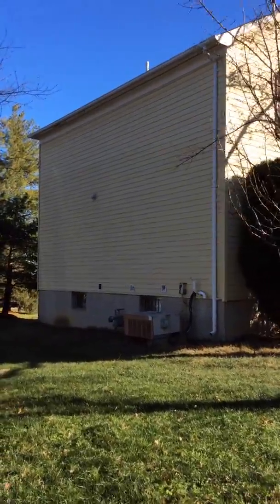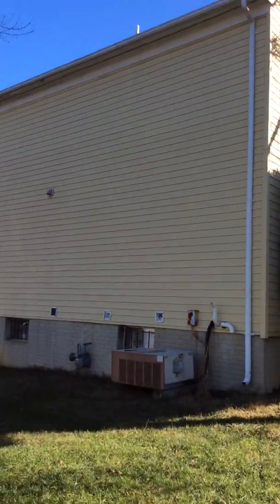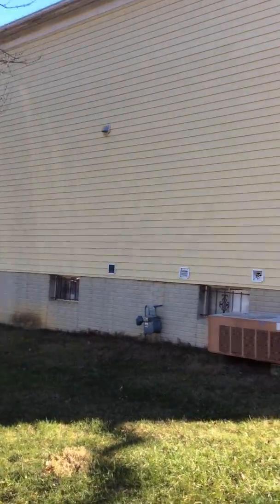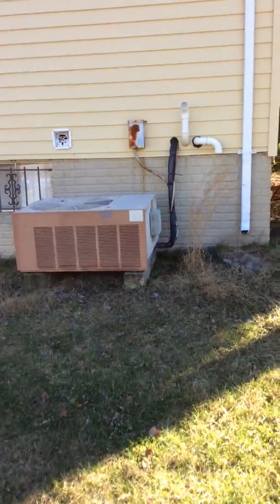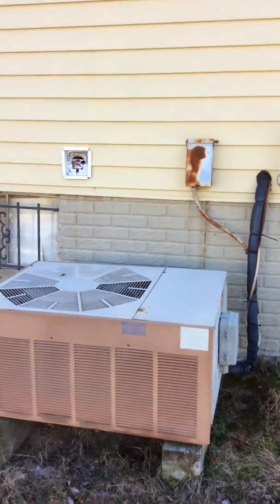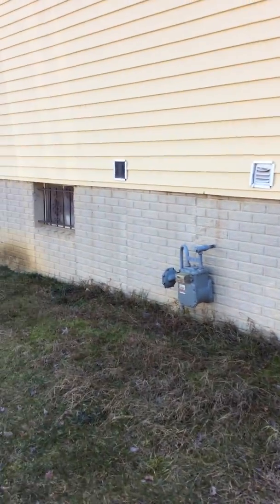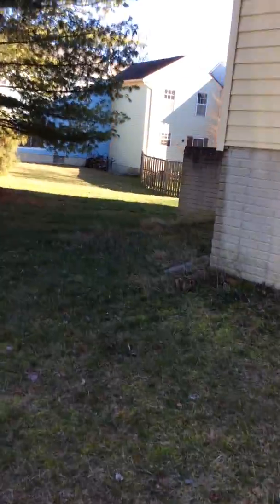Again, everything looks to be siding-wise okay. The gutter seems to be okay. This is the air conditioning unit. We do have bars and there are basement windows. All the windows in the front are completely closed.